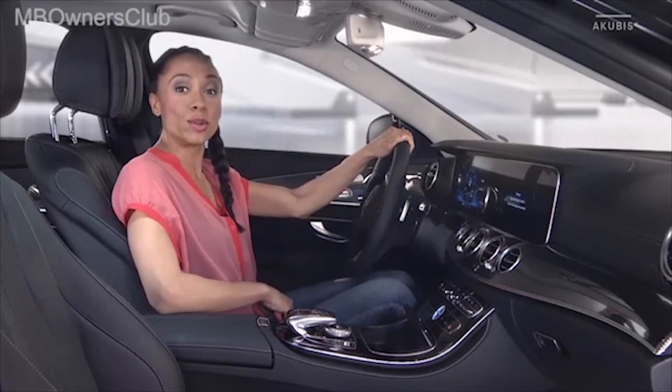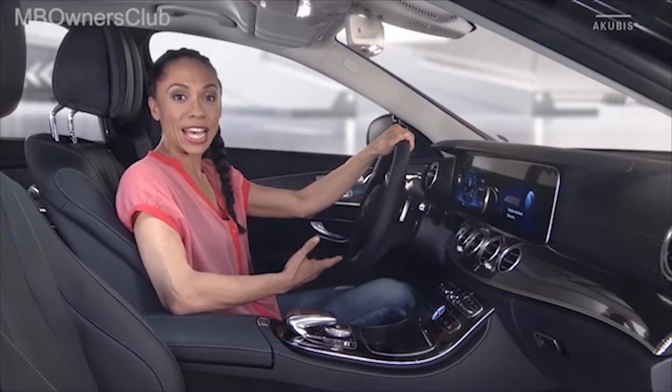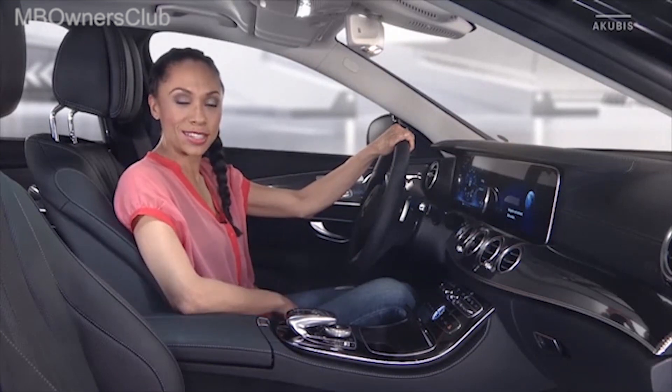In addition, the smartphone can be quickly and easily connected to the multimedia system. Calls are then automatically routed through the Bluetooth hands-free system. Let me show you.